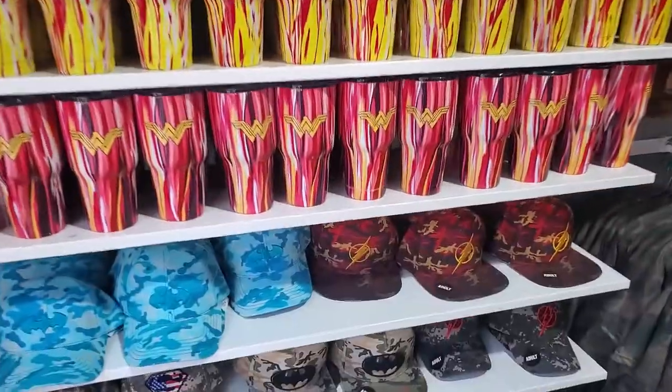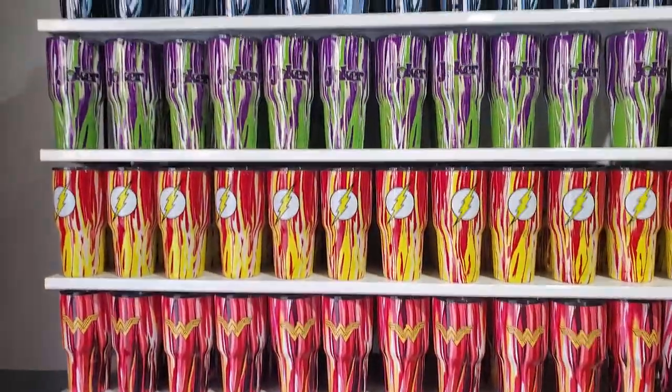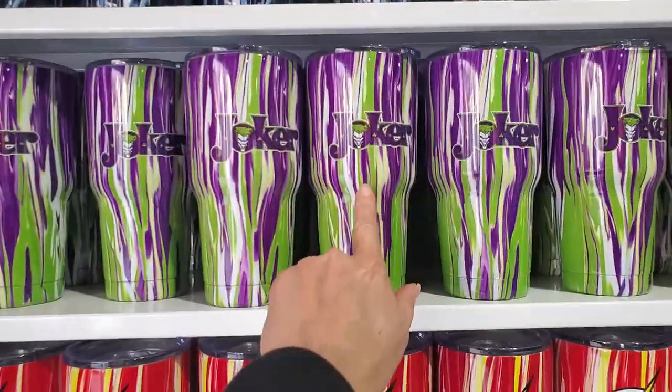Right out of the Batman ride, and we get led right into a store, so let's check out some merch. The Joker one's cute, I like the colors.